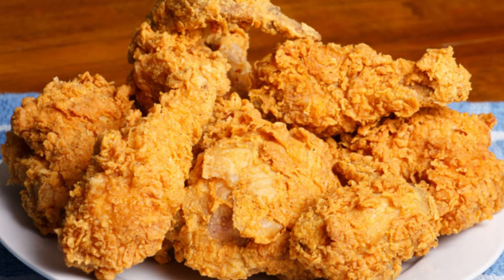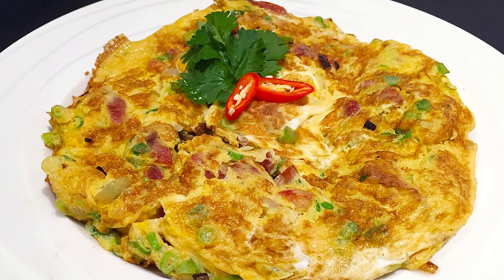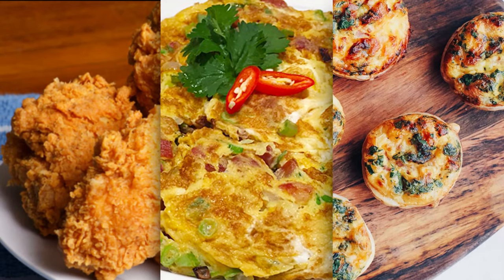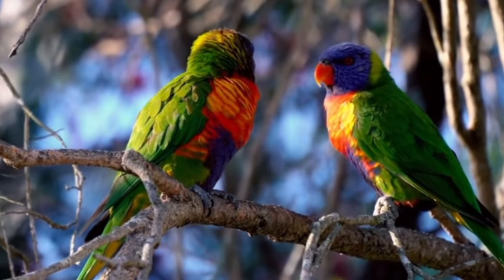Birds. We all know what they are — fried chicken, omelets, quiches. You get the deal. We mainly use them as a food source. But have you ever wondered how they actually reproduce?